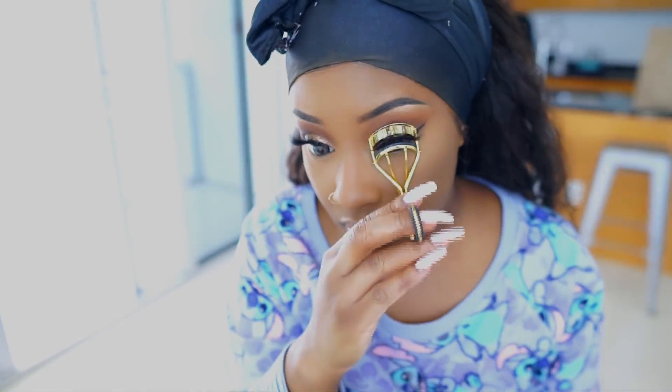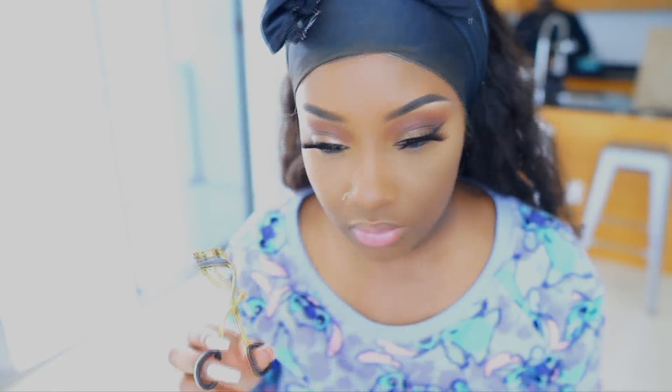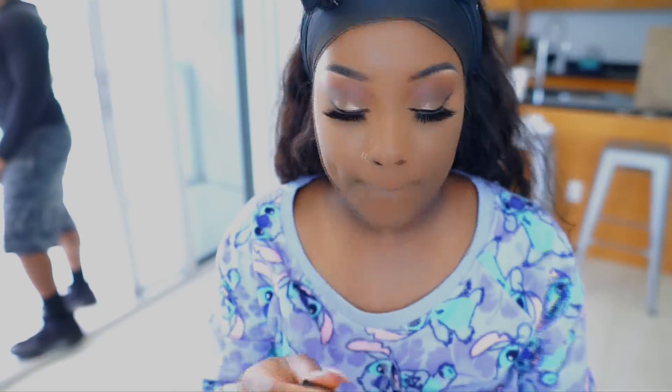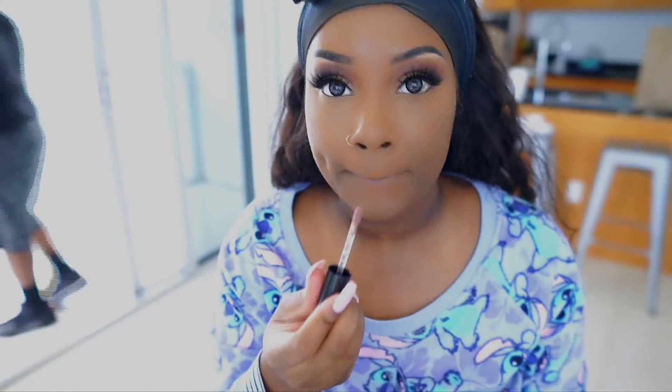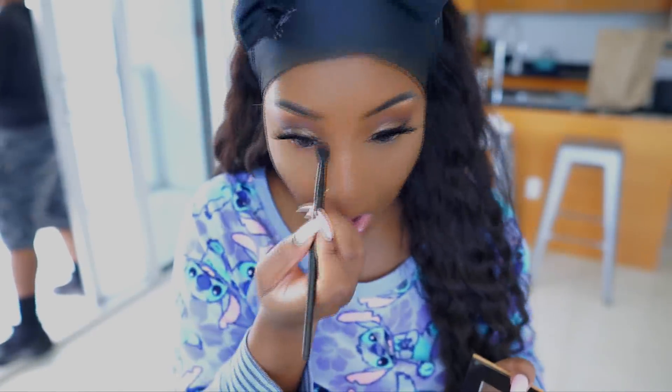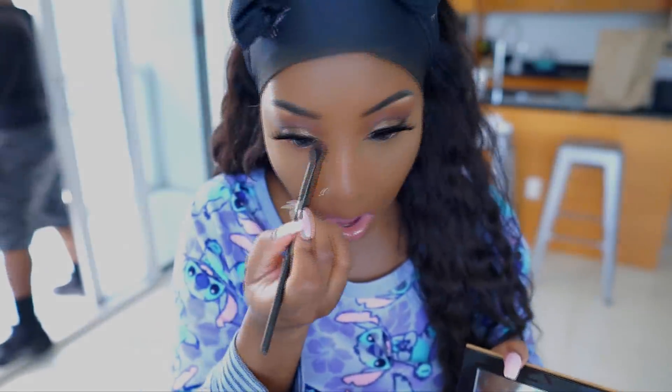Curling your lashes makes a huge difference — not just your natural lashes but your false lashes too, so don't forget to curl them. I had to pull out my favorite lip gloss of all time: MAC Spite. Never fails me — the bomb, my absolute favorite.